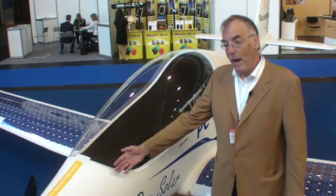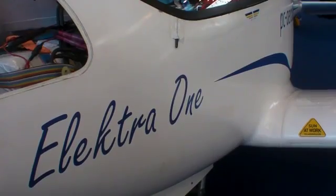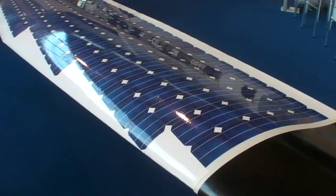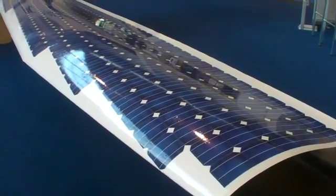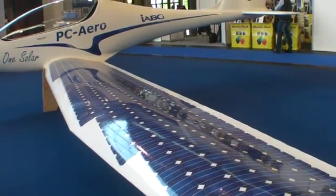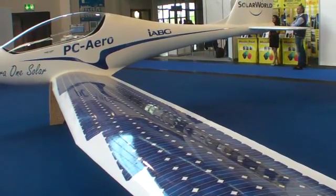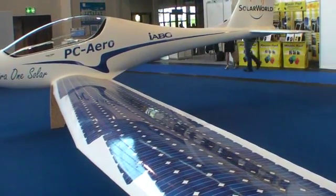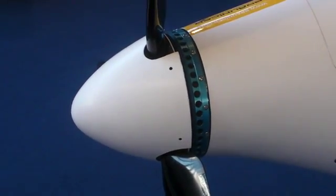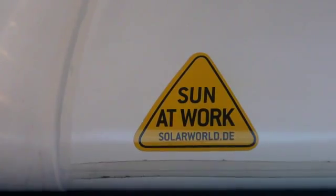Electra 1 is a cruiser; Electra 1 Solar is a glider. It has the same fuselage as Electra 1, but a much better, more efficient wing with a higher aspect ratio, more span, and covered completely with solar cells. Our company strategy is to use as much as possible the solar energy as a range extender.